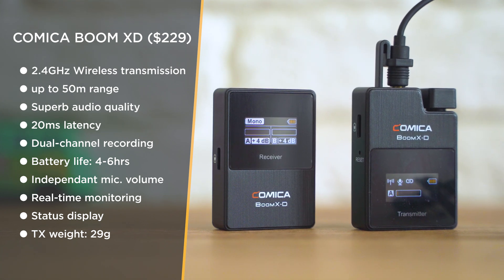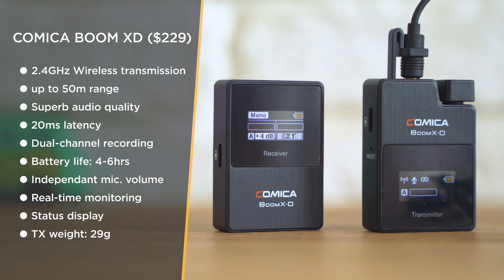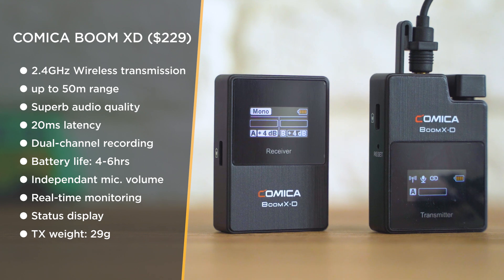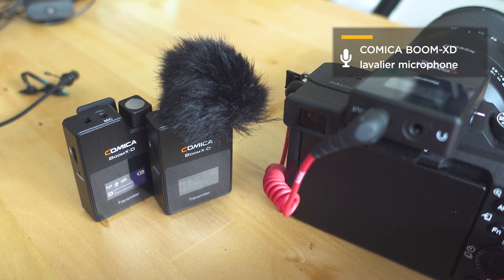I think Comica could have done slightly better on latency given the first generation Wireless Go has about 5 milliseconds. Range is up to 50 meters, but sadly I found that without direct line of sight there's a good chance of getting drops even just a few meters away. I was super hyped about this microphone set and it badly let me down during an outdoor interview session in an area full of interference, where speakers were keeping the transmitter behind their backs with no direct visibility.